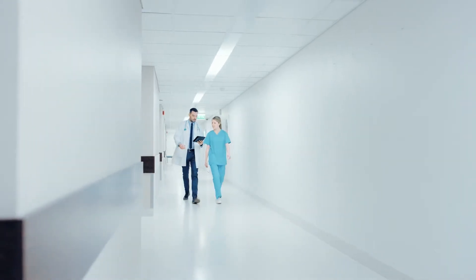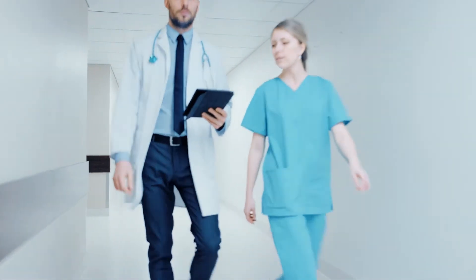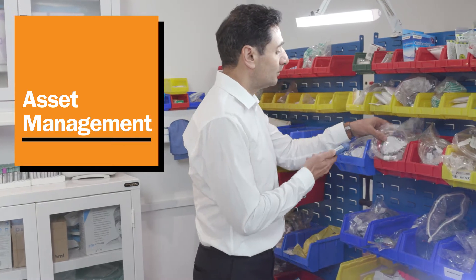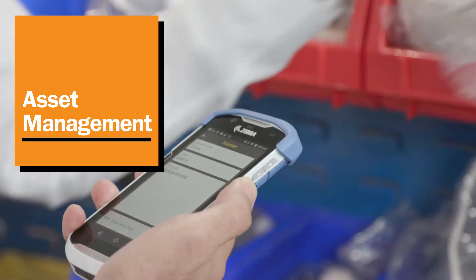It all starts by empowering your caregivers with tools that optimize every shift. Make asset management easy with barcode scanning and RFID, enabling staff to track equipment, inventory, and medications.